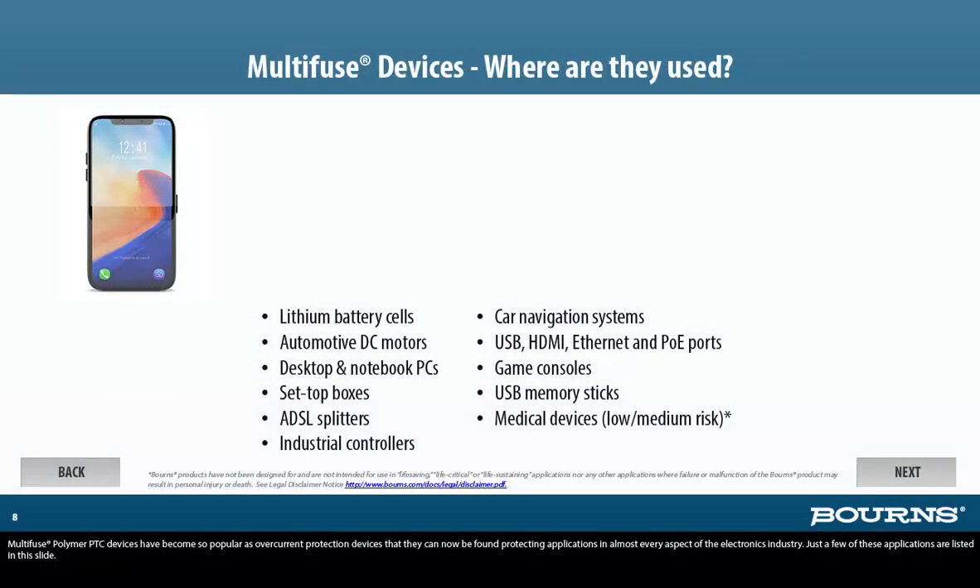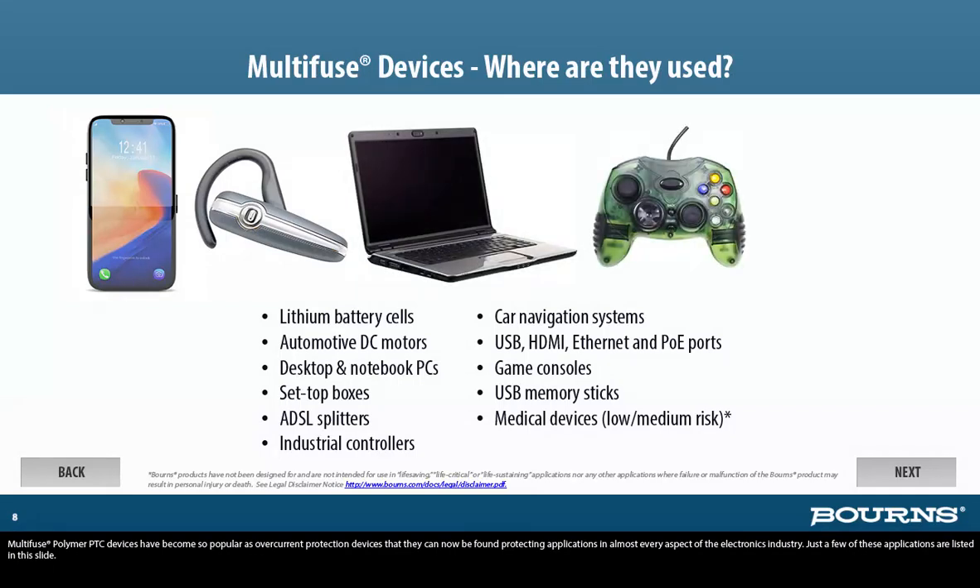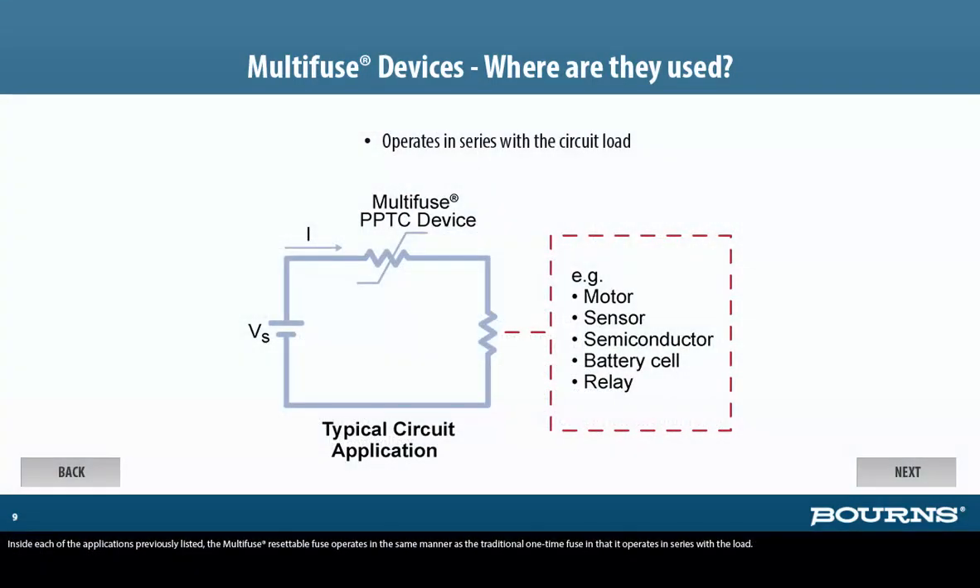Multi-Fuse polymer PTC devices have become so popular as over-current protection devices that they can now be found protecting applications in almost every aspect of the electronics industry. Just a few of these applications are listed in this slide. Inside each of these applications, the Multi-Fuse Resettable Fuse operates in the same manner as the traditional one-time fuse, in that it operates in series with the load.